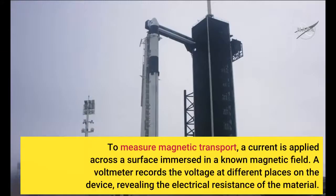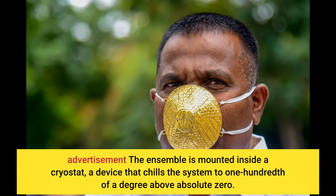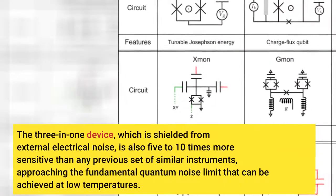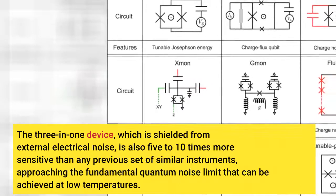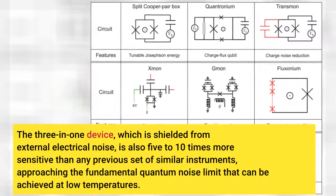To measure magnetic transport, a current is applied across a surface immersed in a known magnetic field, and a voltmeter records the voltage at different places on the device, revealing the electrical resistance of the material. The ensemble is mounted inside a cryostat that chills the system to one-hundredth of a degree above absolute zero. At that temperature, random quantum jitter of atomic particles is minimized and large-scale quantum effects become more pronounced. The three-in-one device, shielded from external electrical noise, is also five to ten times more sensitive than any previous set of similar instruments, approaching the fundamental quantum noise limit achievable at low temperatures.